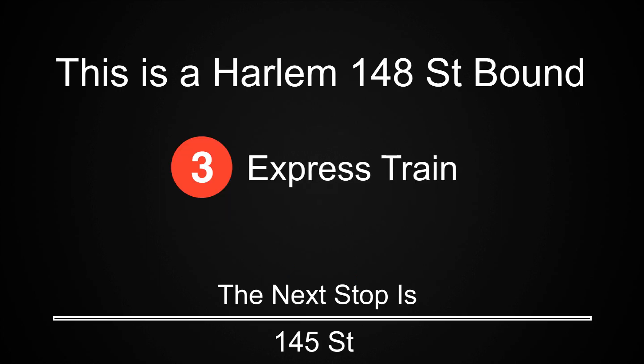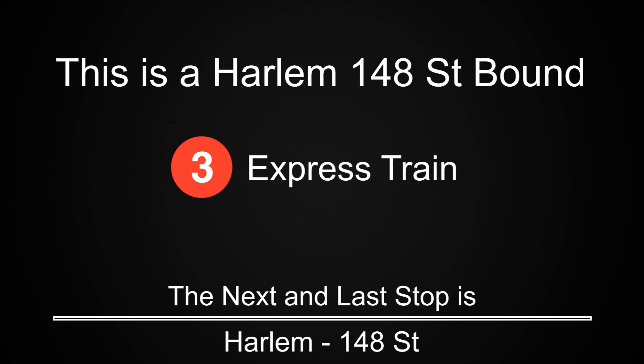This is a Harlem 148th Street-bound 3 express train. The next stop is 145th Street. The next and last stop is Harlem 148th Street.